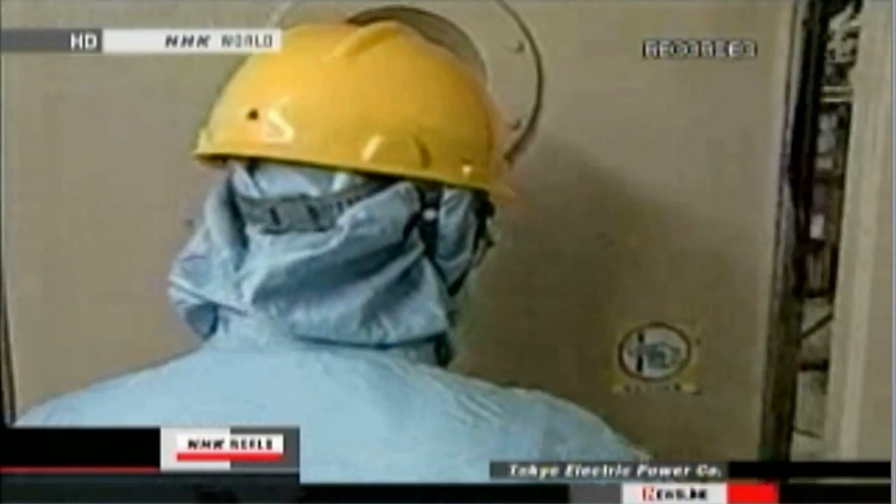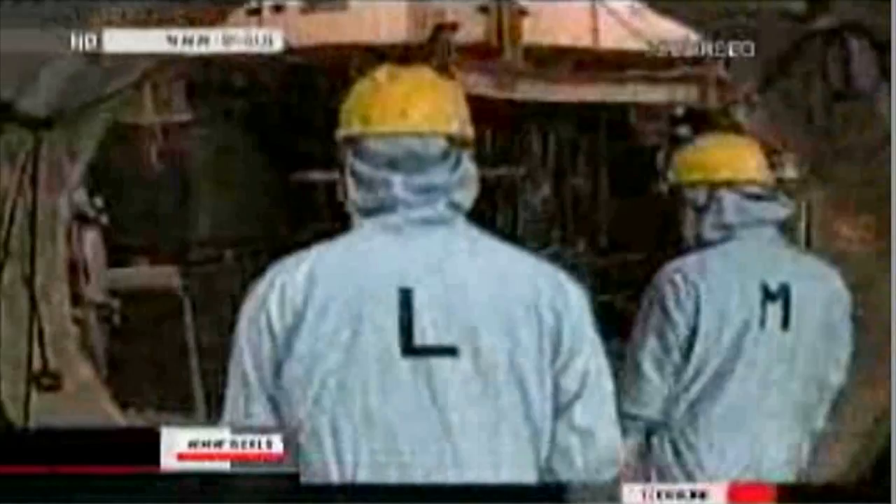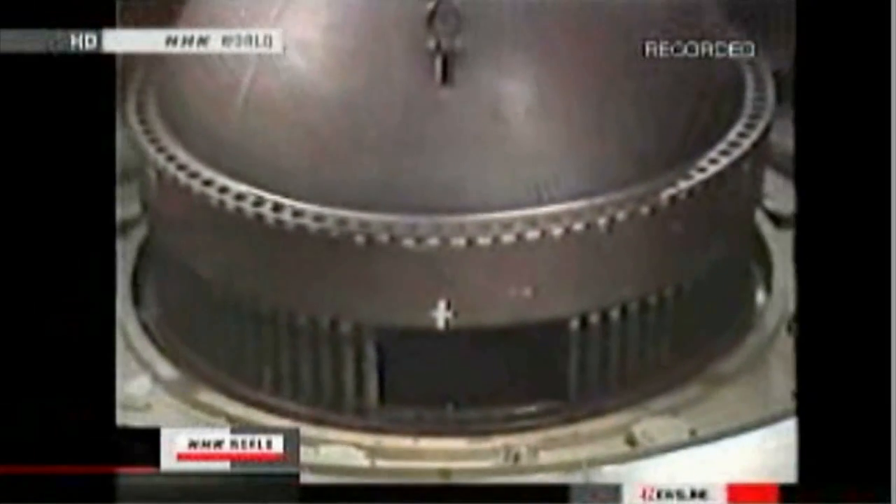The first explosion blew out the top part of a reactor containment building at the Fukushima No. 1 nuclear power plant. This footage inside the building was taken during a regular inspection. The nuclear reactor is housed behind this robust wall. This is what a nuclear reactor looks like.